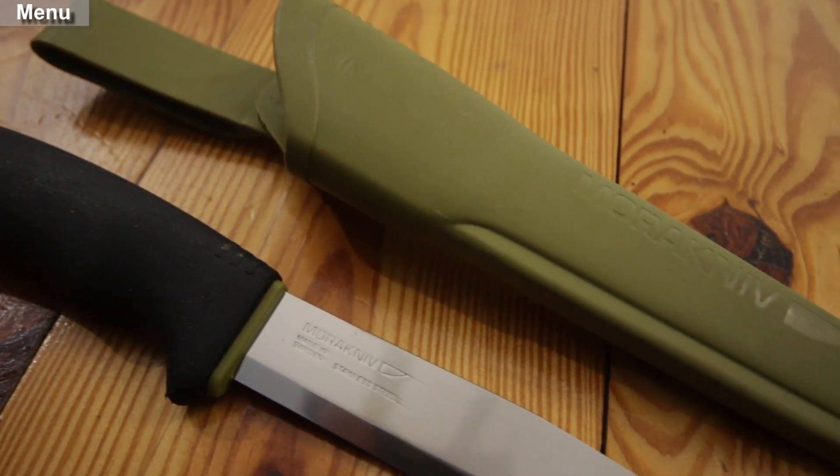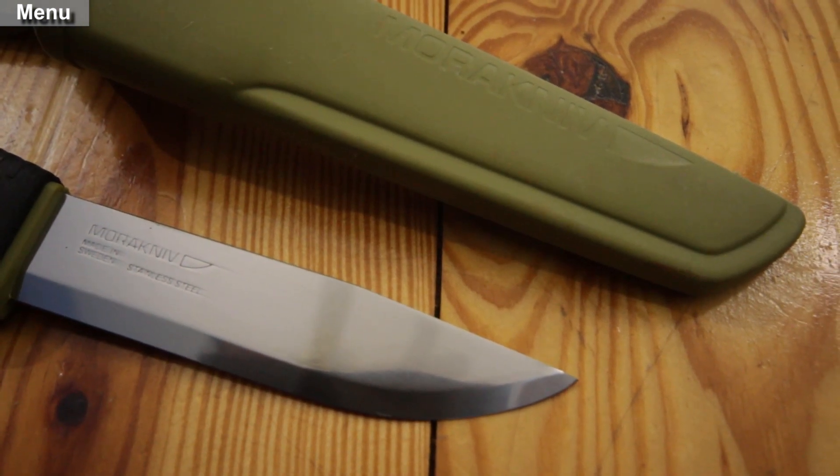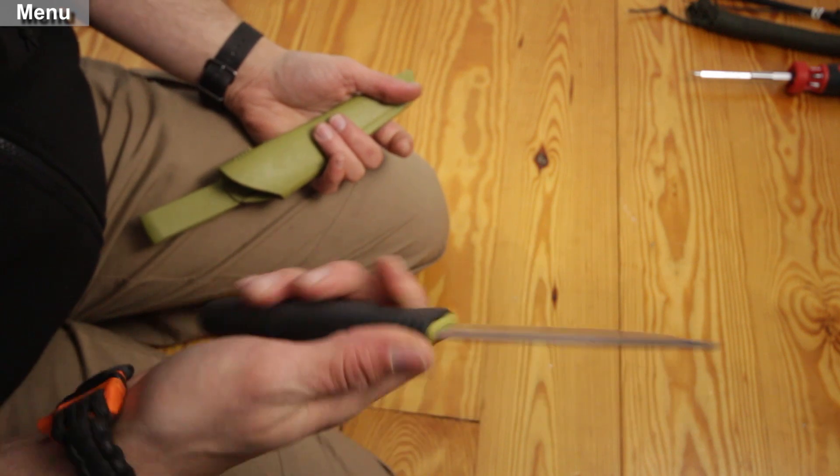A big boy's knife — a nice fixed-blade outdoor knife. A large handle is a versatile tool. If you don't know that, do yourself a favor: YouTube 'bushcraft knife' and get educated.